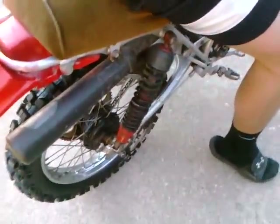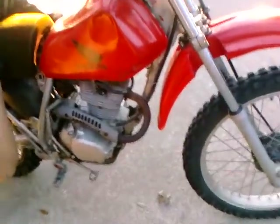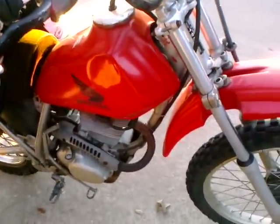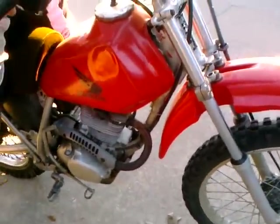The suspension in the rear is pretty much brand new — it has fewer hours than the engine, probably around 30 hours. New tire as well. Everything on this bike is solid. First offer closest to my price, cash, gets it. Thanks.